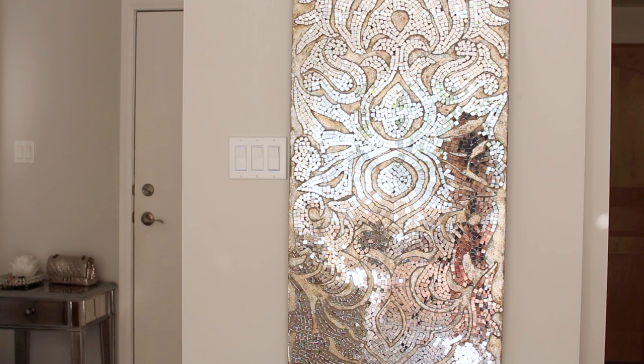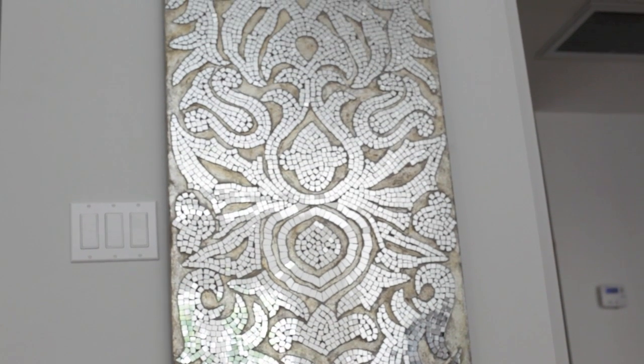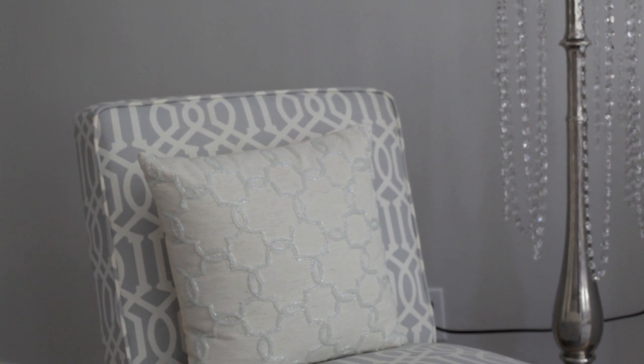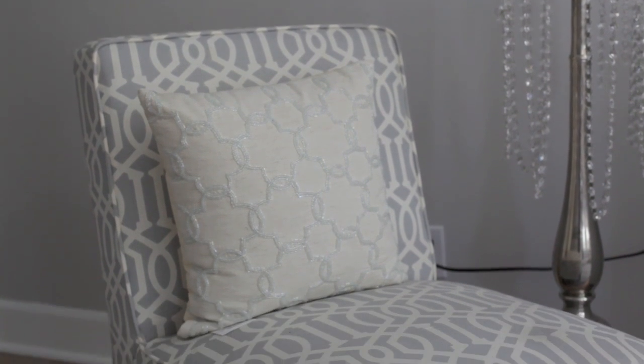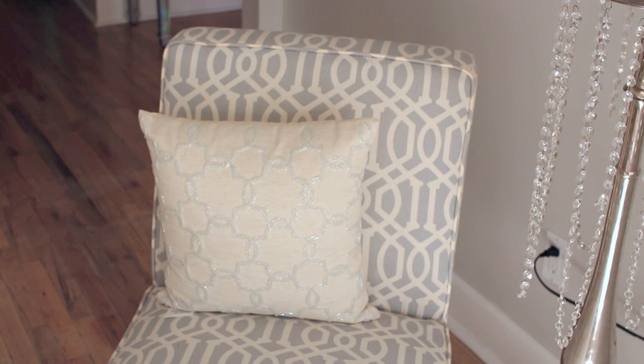On the wall directly opposite from the windows, I hung this mosaic from Pier 1 — it's like a cracked mirror mosaic with hints of gold and silver, and it reflects light straight off the windows. It's really eye-catching and different. Next to my entertainment stand, I have this accent chair from Target with a HomeGoods pillow that has a filigree design I thought looked really cool with the chair pattern.